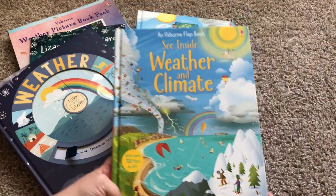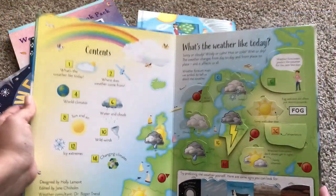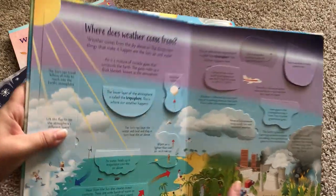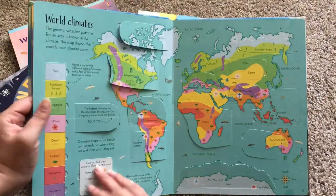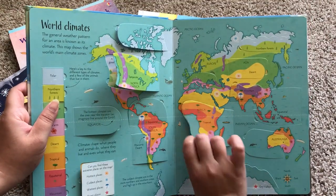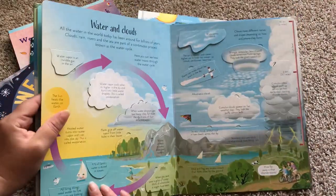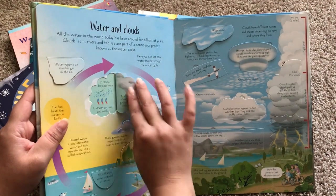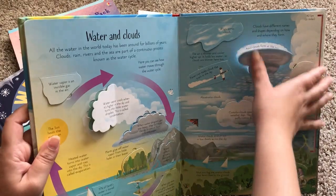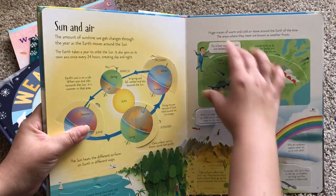We also have a See Inside Weather and Climate book. This one is all flaps, all the time. It's more for older kids — as you can see the writing is a little bit smaller, but it still has little pockets of information. Here is World Climates. These books are great for homeschooling and classrooms. They're really nice and sturdy; the flaps are thick cardstock so they'll last a long time.